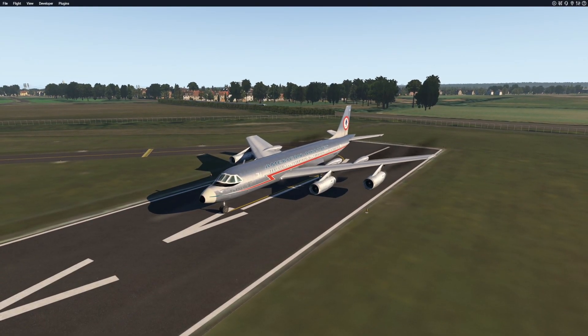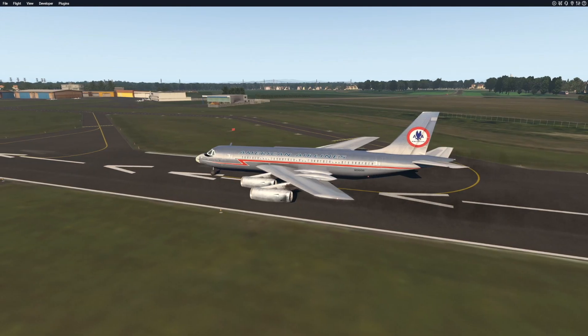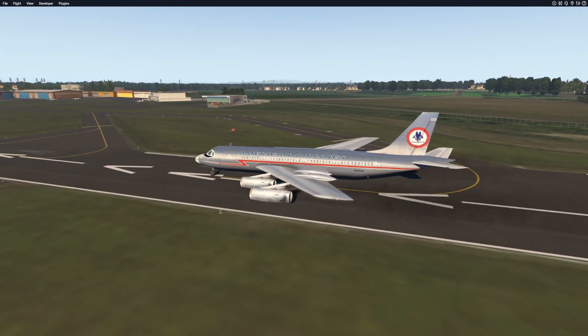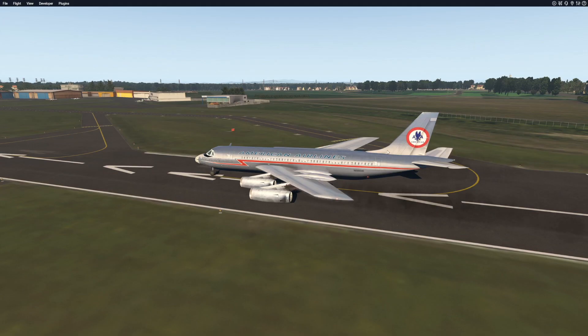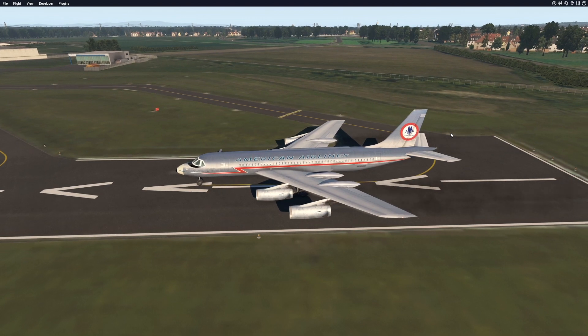Today we're going to talk about the Convair 990. Obviously this plane is quite old — it had its first flight in 1961. The manufacturer was Convair, which was an American aircraft manufacturing company, until it eventually died. Just like this plane, because this plane is considered a failure, and we're going to talk about why.